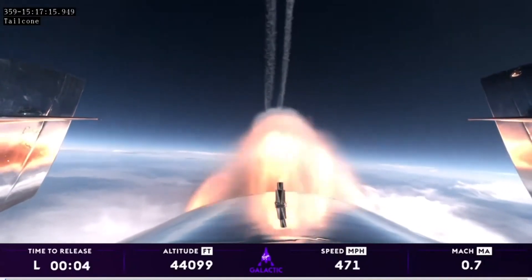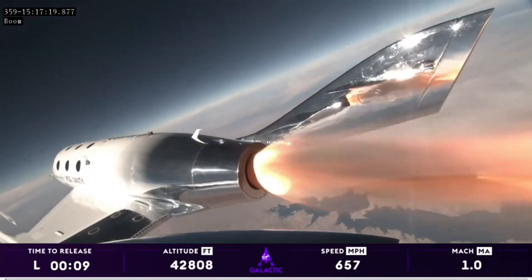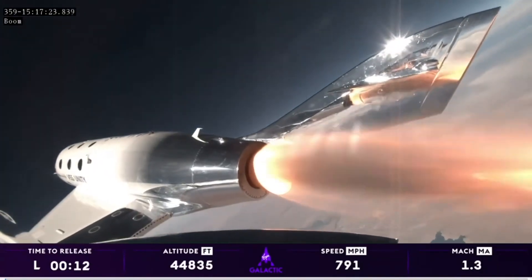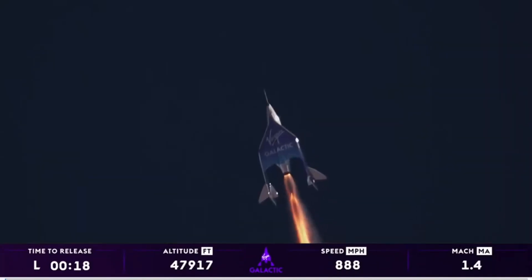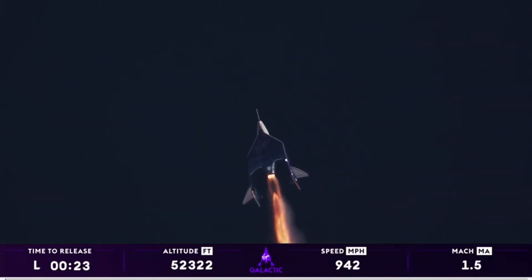Good control. There's Mach 1. The pilots have started trimming for that turn towards space. Trim is now set. There is Max Q — that's the point of maximum pressure exerted on the vehicle by the atmosphere.